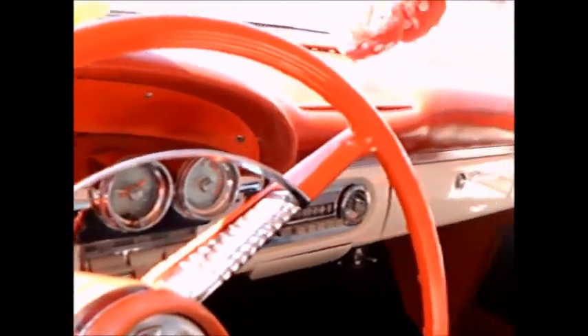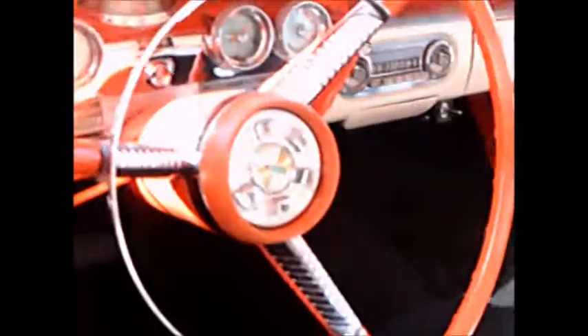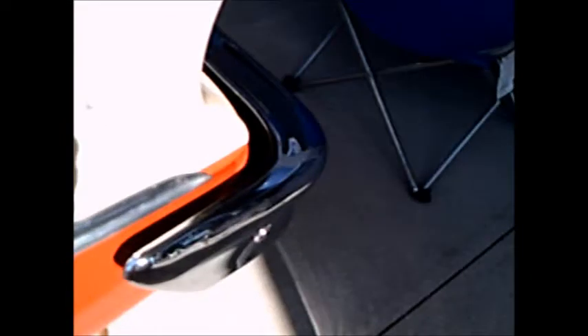You notice the interior is three-tone also — kind of an orangish red, white, and black. We have the TeleTouch transmission selector where the horn would be, and we also have the compass-like speedometer — it's a rotating dial.